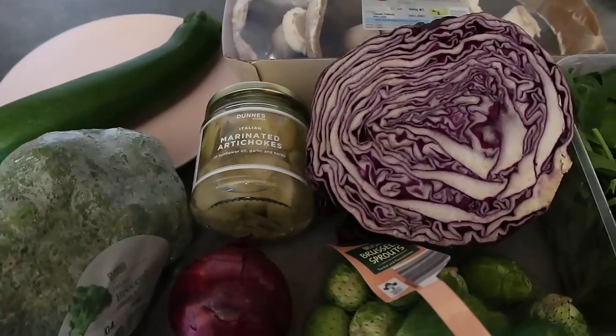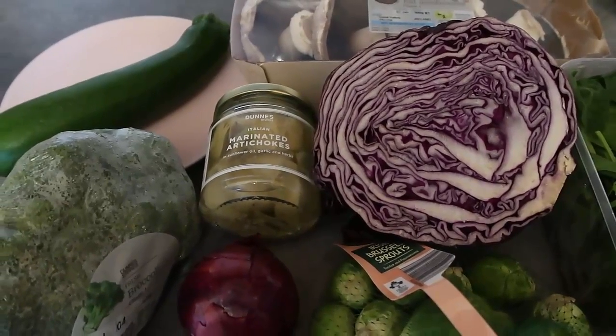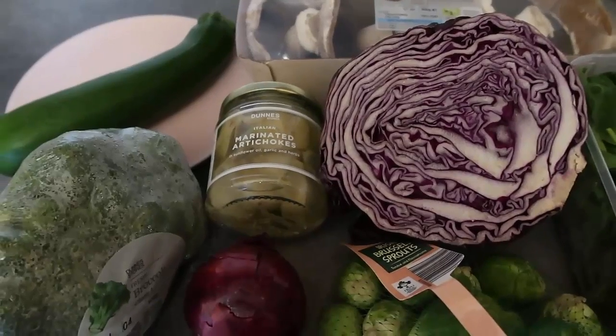All of these lovely vegetables — be sure to leave a like, subscribe for more videos, and comment to let me know your favorite low carb vegetables.